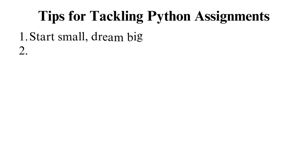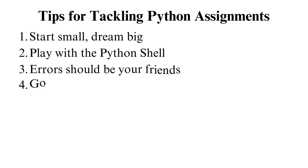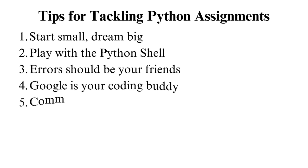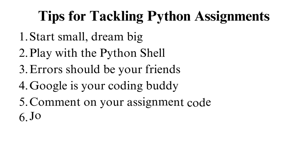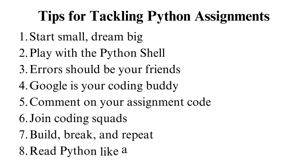Tips for tackling Python assignments: what's the best way to learn Python? It's by arming yourself with the best tips to help you pursue the learning journey. That, of course, includes completing your assignments. Here are some fantastic pointers to assist you as you tackle your Python homework. Start small, dream big: begin with simple projects, like a to-do list. As you conquer these, your confidence in dealing with your assignments will soar. Play with the Python shell.